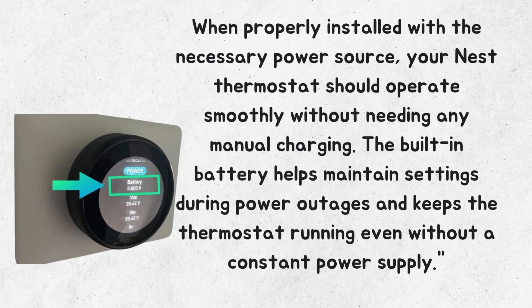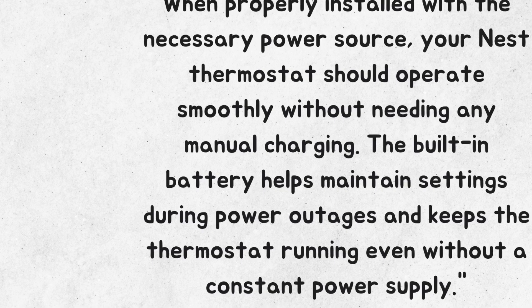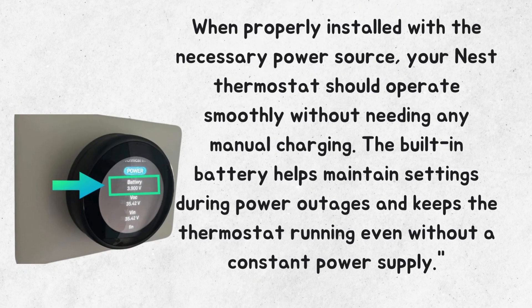When properly installed with the necessary power source, your Nest thermostat should operate smoothly without needing any manual charging. The built-in battery helps maintain settings during power outages and keeps the thermostat running even without a constant power supply.